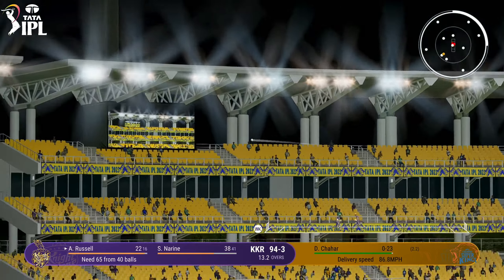Oh well, don't even bother running. That was a boundary the moment the ball left the bat. Great shot. On the up. Didn't try to hit it too hard.